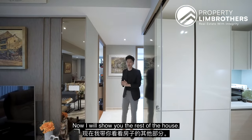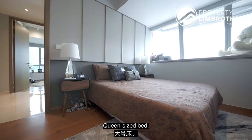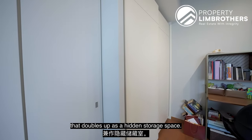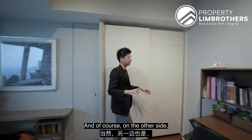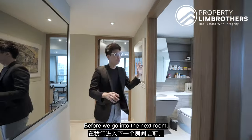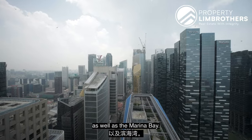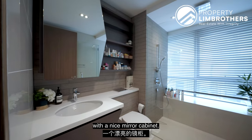Starting with the smallest bedroom, which is already very spacious: it has a queen-size bed, metal-trimming feature wall consistent across all bedrooms, a bay window with a little nook that doubles up as hidden storage space, and a two-panel wardrobe flushed at the other end. There is still enough space to fit a comfortable work or study station. The shared bathroom in between still enjoys a good view of the CBD as well as Marina Bay, with natural window ventilation, a rain shower, and lots of storage with a nice mirror cabinet.